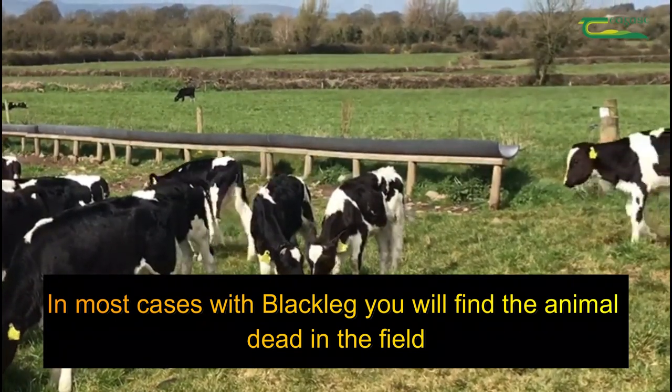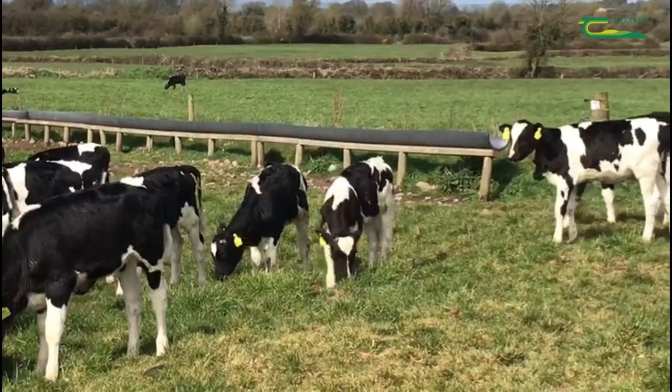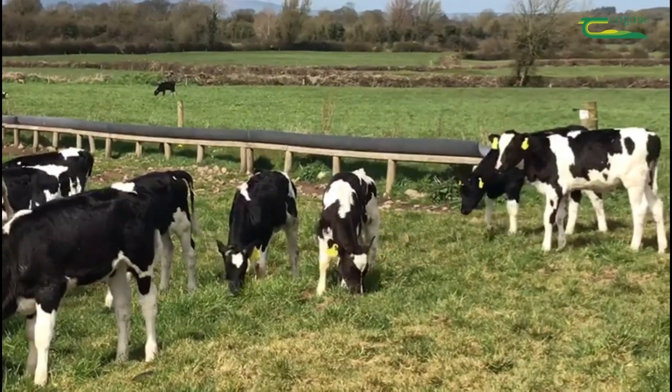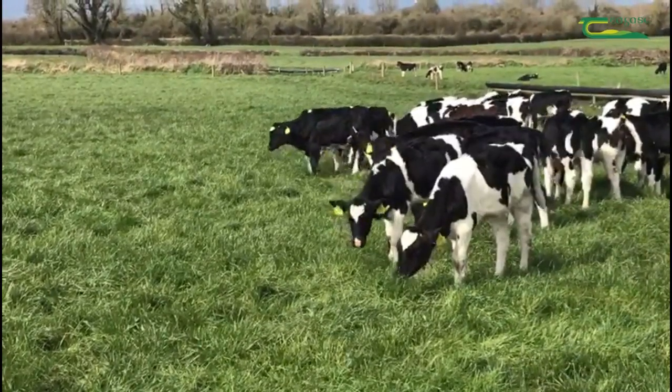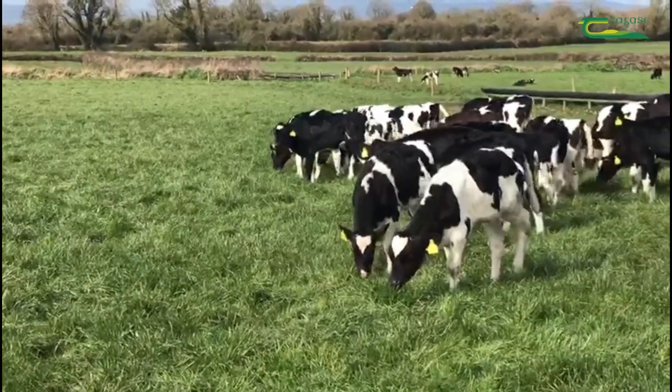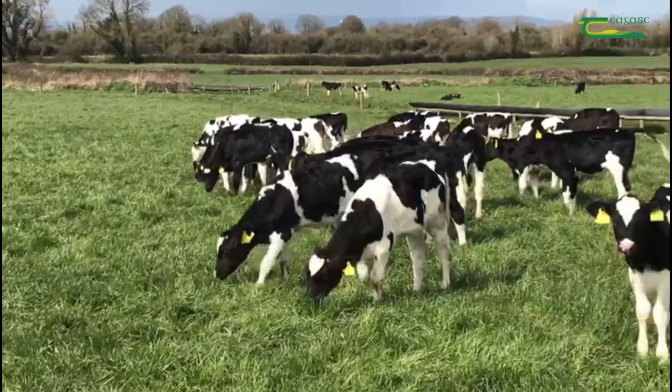If they're still alive, they'll have a high fever and they'll be severely lame on the affected leg and they'll be in a lot of pain. You must call your vet if you find an animal like this, and they will probably prescribe some penicillin antibiotics, but in a lot of cases the animal usually dies.